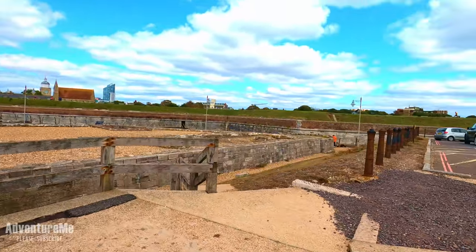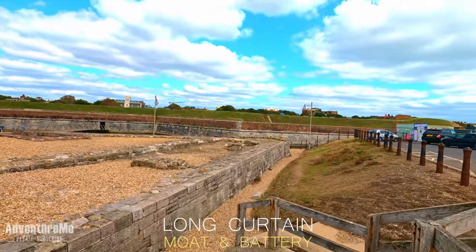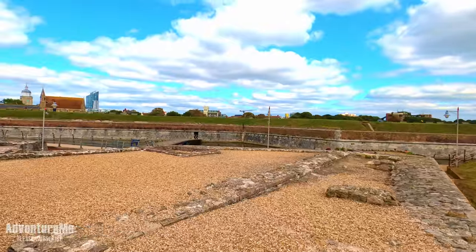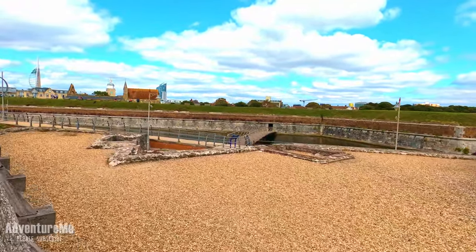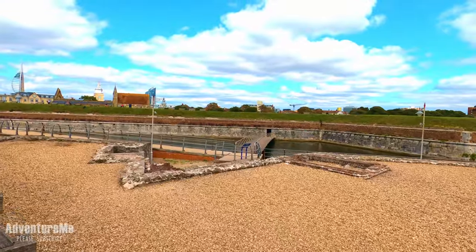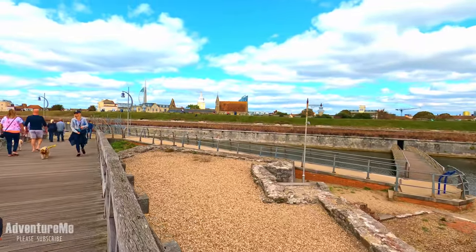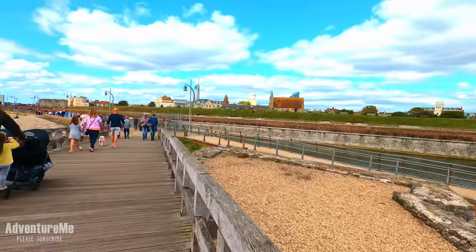Our first port of call is what is known as the Long Curtain Moat and Battery. This was opened in the 1600s and it's basically a harbour defence for Portsmouth — it was used as a fort to defend against the French, as we were talking about in the Southsea video with the various forts further up the coast.